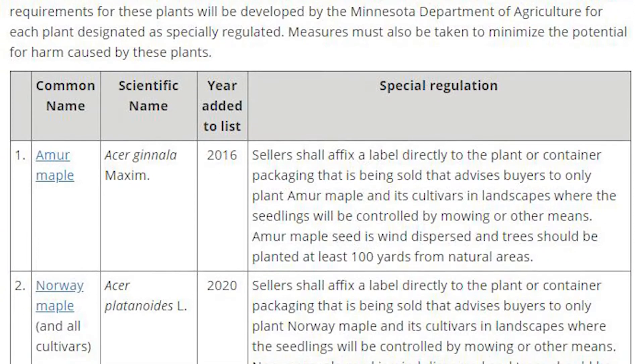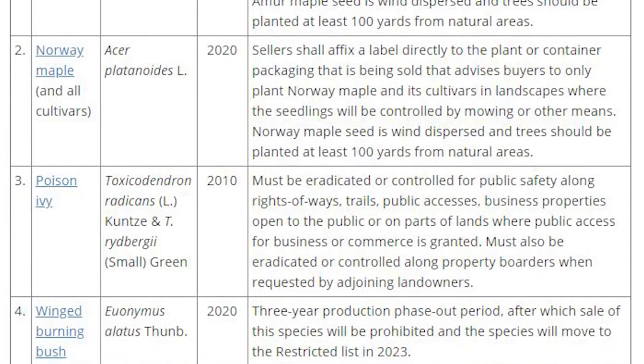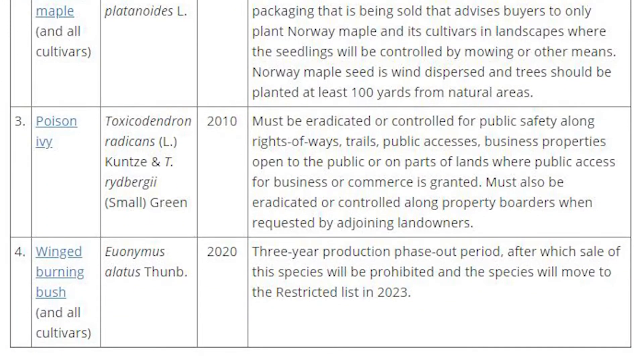This special regulation requires nurseries and growers to phase the plant out of production over the next three years. On January 1 of 2023, the species will move to the restricted noxious weed category, meaning it will be prohibited from sale, propagation, and transport in the state of Minnesota.